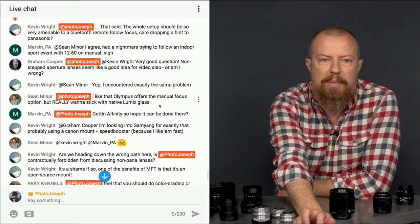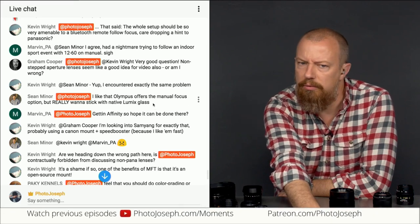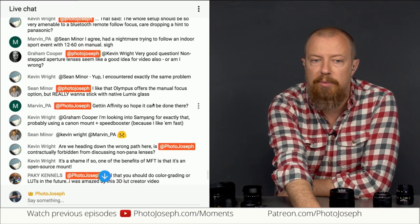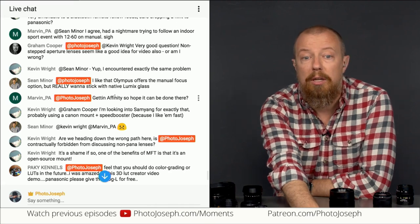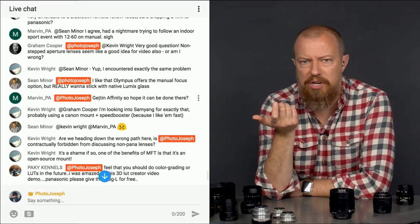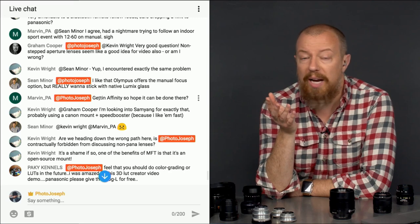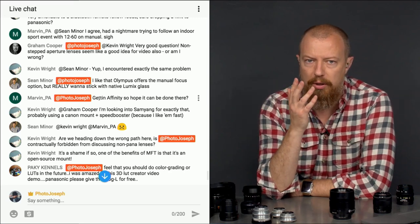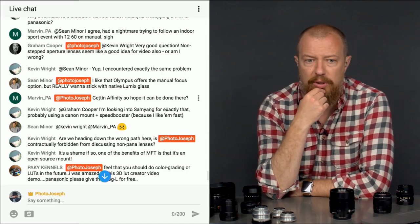Sean Mitre says he really likes that Olympus offers a manual focus option but wants to stick with native Lumix glass. Is the Olympus manual focus also focus-by-wire? Marvin mentions using Affinity Photo for panoramic stitching — it can do it, even the iOS version, which is insane. The features I've seen in Affinity Photo have been awesome, so hopefully it works as well as Lightroom or Photoshop.